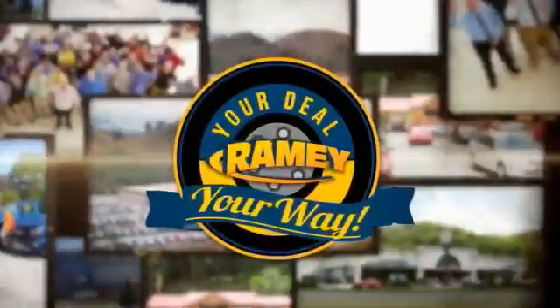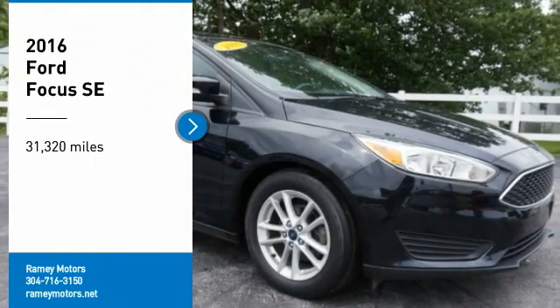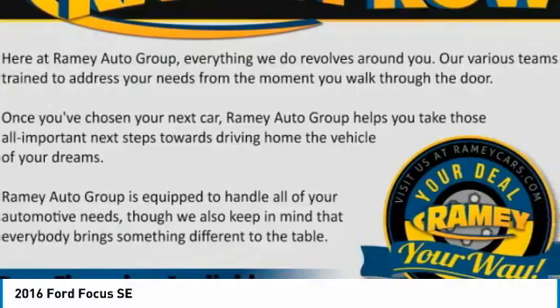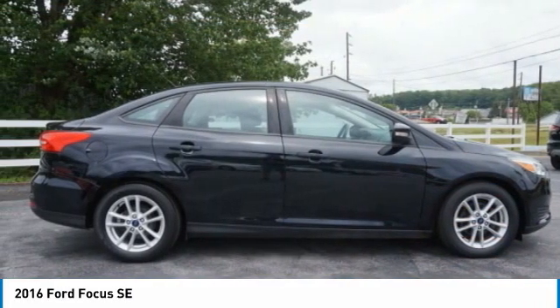At Rainy, it's your deal, your way. Make a great choice today with the 2016 Focus. Focus has more cool tech, more of what you're looking for. From any point of view, more than meets the eye.